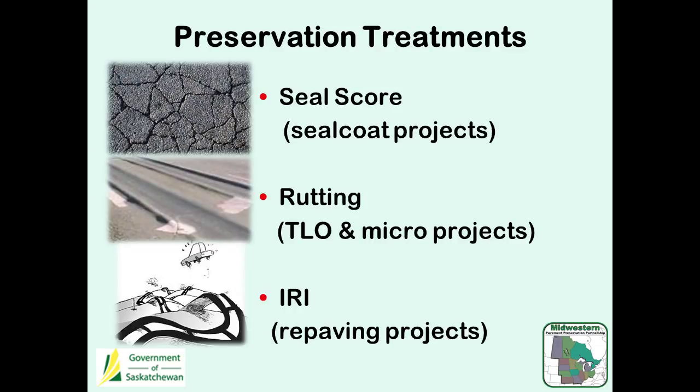The seal score combines things like segregation and stripping to work out where we should be doing sealing. Then we have rutting measurements and IRI. The seal scores help us work out where those seals should go down. Rutting is usually targeted with either microsurfaces or thin lift overlays — for us that's under 30 millimeters, about an inch.